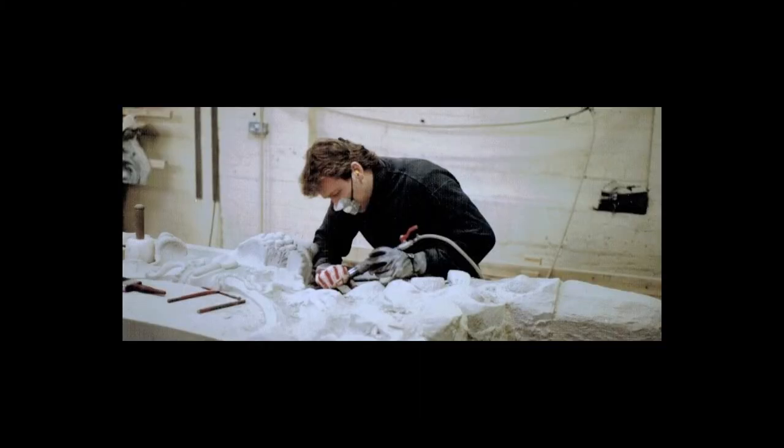Sadly, Richard passed in 2019. Inspired by the outpouring of love at the artist's funeral, Richard's brother Andy Groom decided to seek out the sculpture.